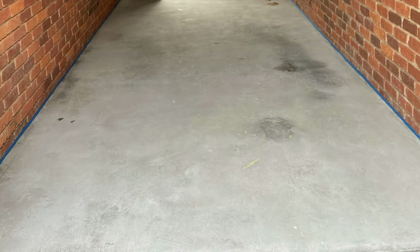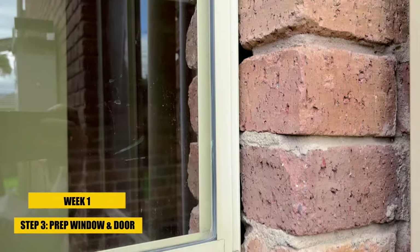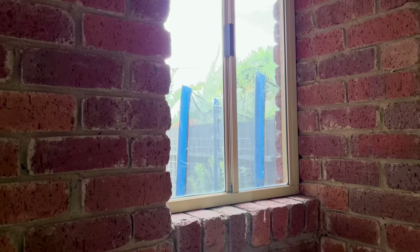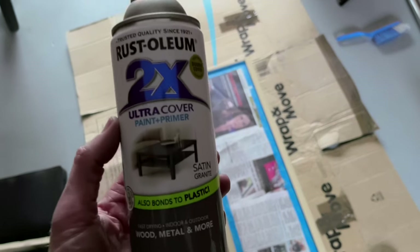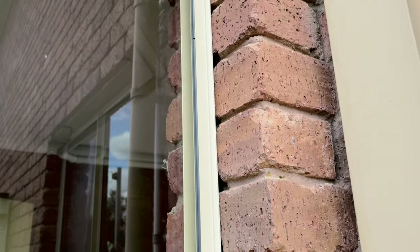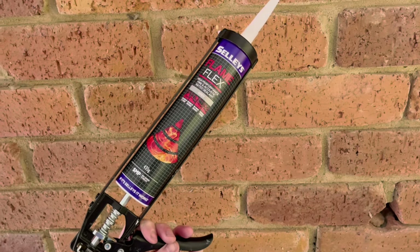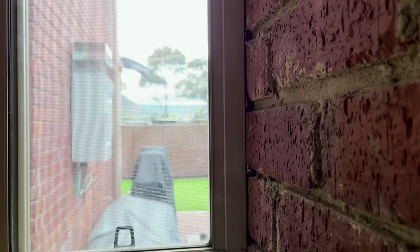Depending on your setup you may need to make other arrangements for your flooring. To cut costs I decided to reuse the existing window, but being a garage it wasn't properly sealed against weather, insects or sound. I also planned on updating the colour of the aluminium window frame to match the new aesthetic and spray painting it with a satin granite paint and primer. Similarly I planned to paint the aluminium door frame matte white. However before painting I had to seal the gaps between the window and door frames and the brickwork, using a fire and acoustic rated sealant applied generously both inside and outside.